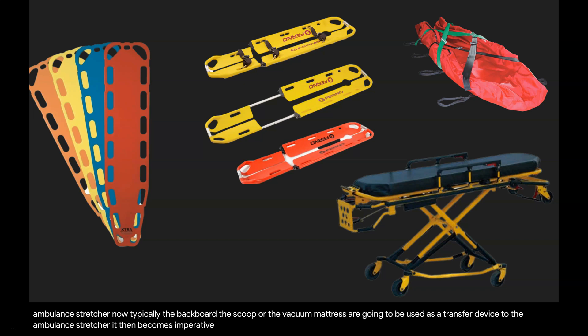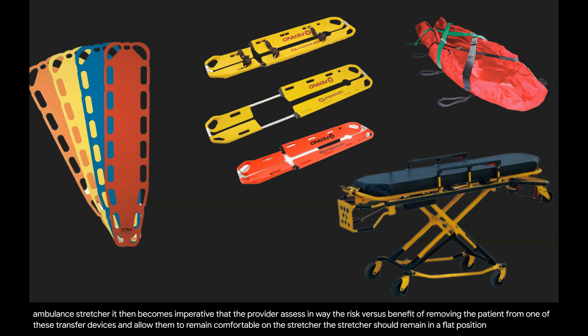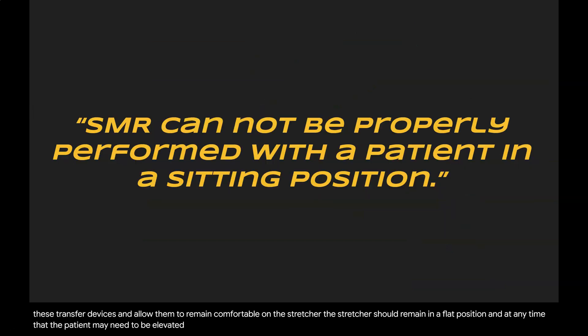It then becomes imperative that the provider assess and weigh the risk versus benefit of removing the patient from one of these transfer devices and allow them to remain comfortable on the stretcher. However, the stretcher should remain in a flat position. If the patient needs to be elevated, it is imperative that the device itself have the head elevated, because spinal motion restriction cannot be properly performed with a patient in a sitting position.